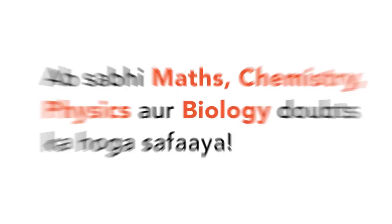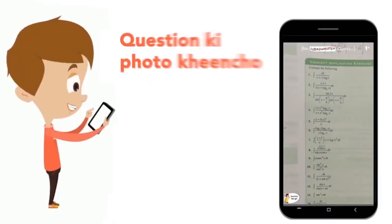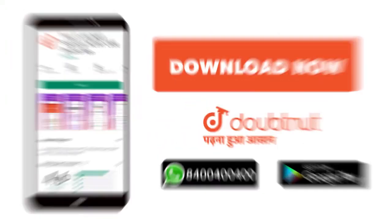Today, you will download the Doubtnut app. Doubtnut will be available for all of your maths, chemistry, physics and biology doubts. Just take your question's photo, crop it, and get a video solution right now. Download now.